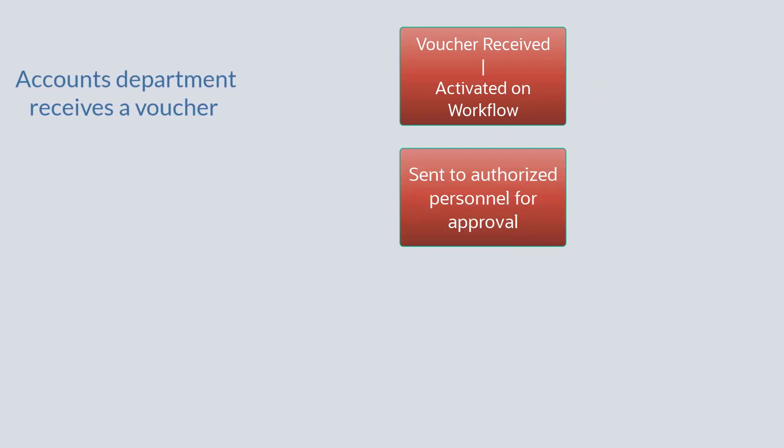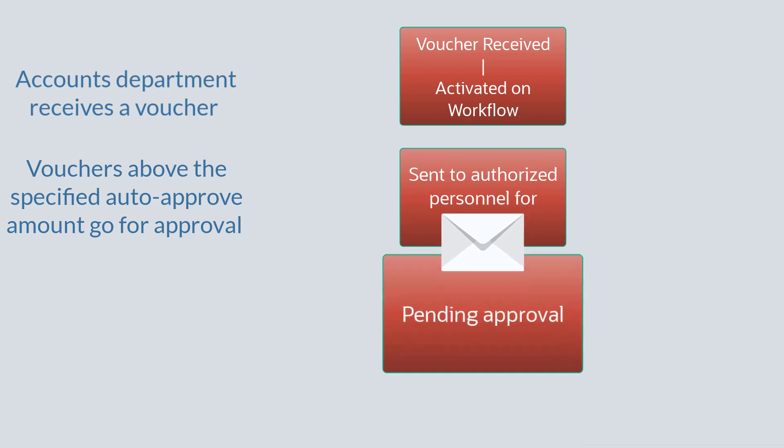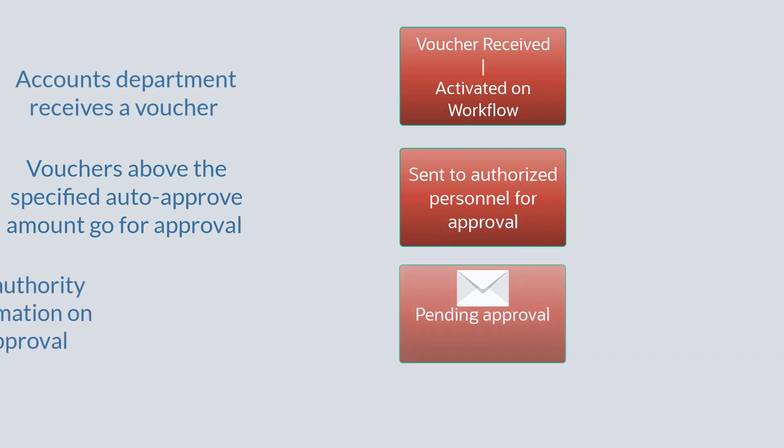Today, when the accounts department receives a voucher, the JD AdWords system automatically puts it on the workflow — and there it goes. Vouchers beyond a minimum auto-approved amount get pushed to be approved by the authorized personnel. The responsible person gets emailed in their inbox as soon as the voucher is moved in the system for their approval.